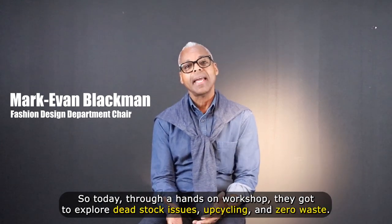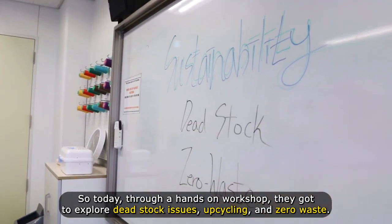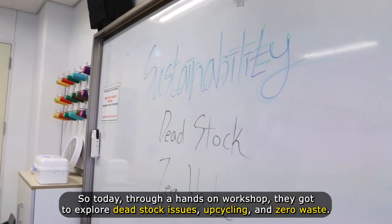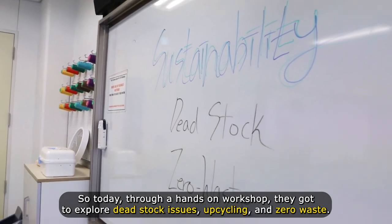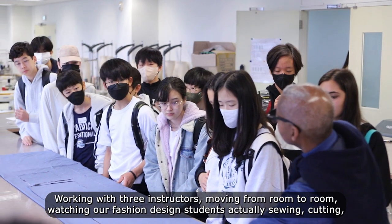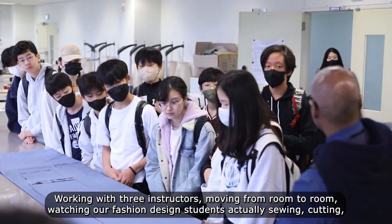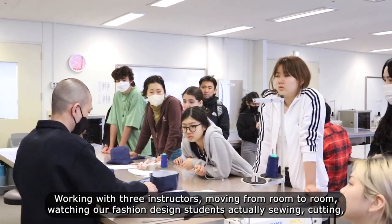Through a hands-on workshop, they got to explore dead stock issues, upcycling, and zero waste. Working with three instructors and moving from room to room, they watched our fashion design students actually sewing and cutting.